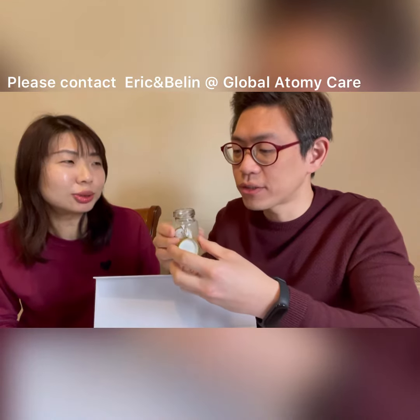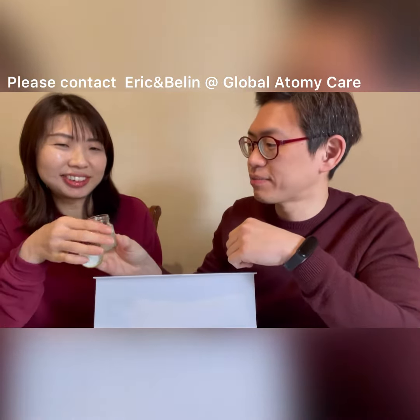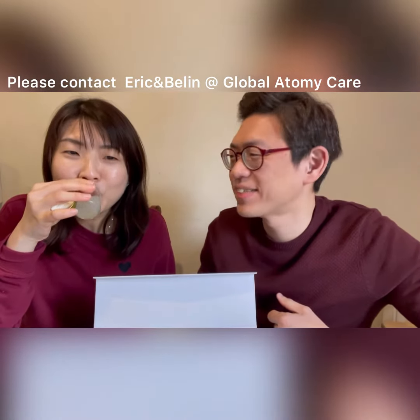It says it's low in sugar. Is it sweet? Not sweet at all. It's very nice. This is my first time drinking bird nest — very nice. Wow, it's not sweet at all!